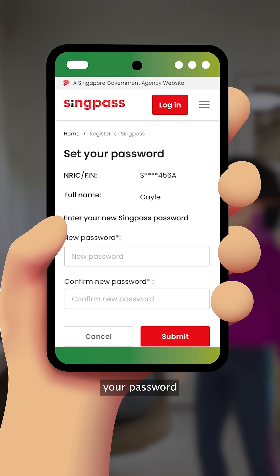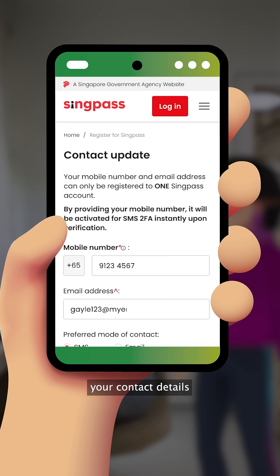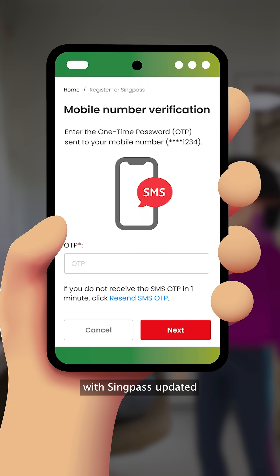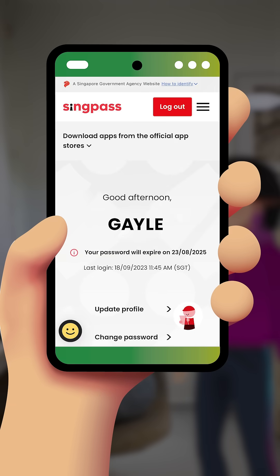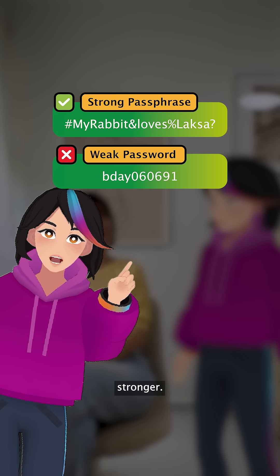Don't forget to change your password and register your mobile number to receive SMS one-time passwords. Remember to keep your contact details with SingPass updated so you can receive transactional alerts. Wherever possible, use passphrases to make your password stronger.